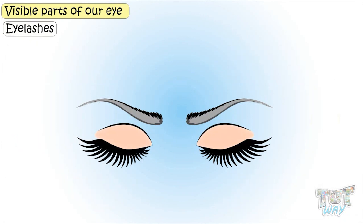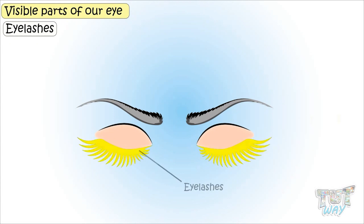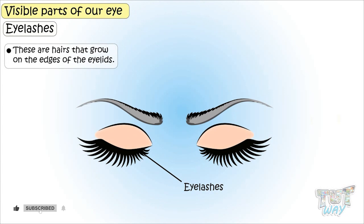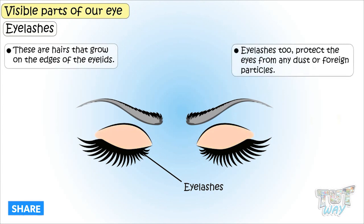Eyelashes. These are our eyelashes — hairs that grow on the edges of the eyelids. Eyelashes too protect the eyes from any dust or foreign particles.